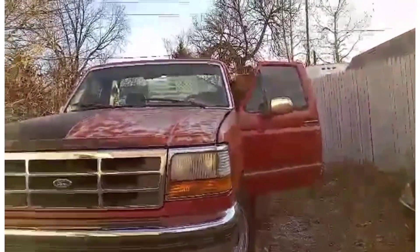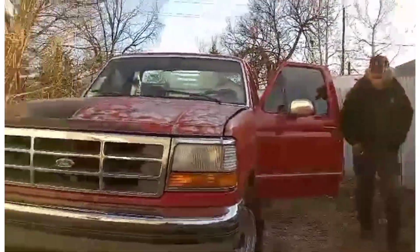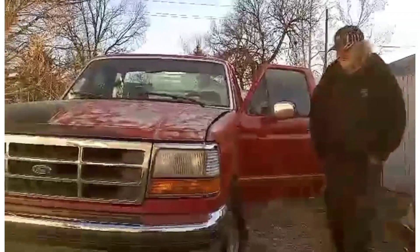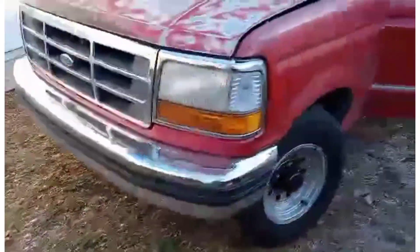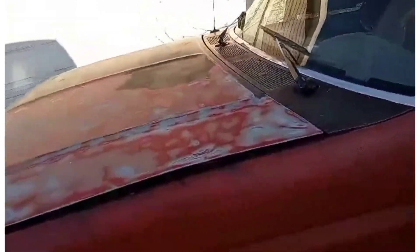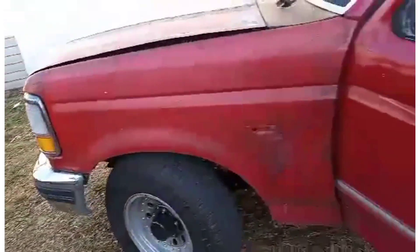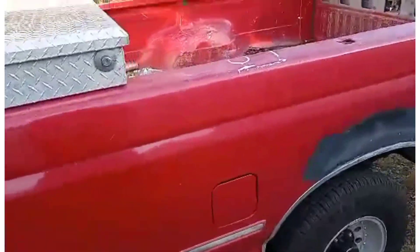I'll have the big guy take you on a walk around of it since it's easier for him to move. It's got a decent body — it's got a little bend in it because the hood hinges are a little rusty. Decent tires and wheels. I've seen better bodies, I've seen worse bodies, and this seems to sound pretty good.